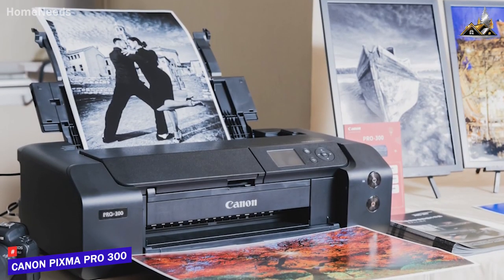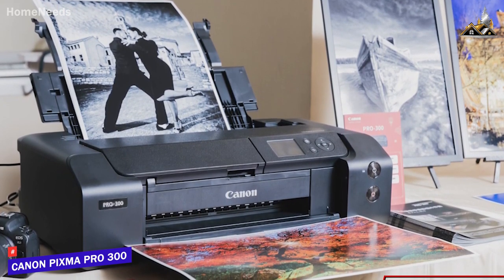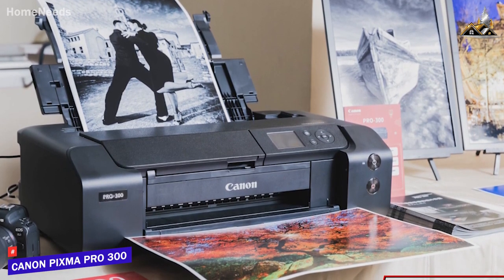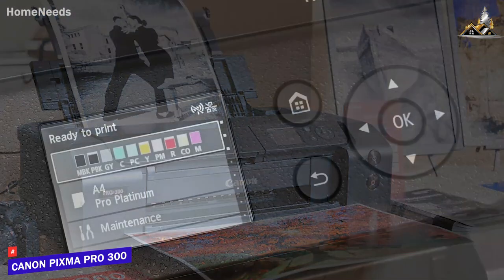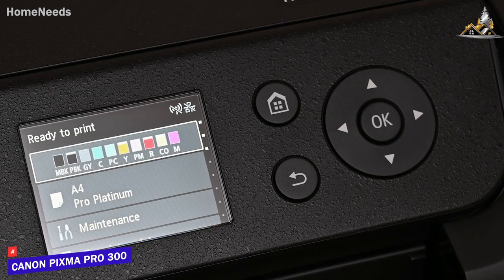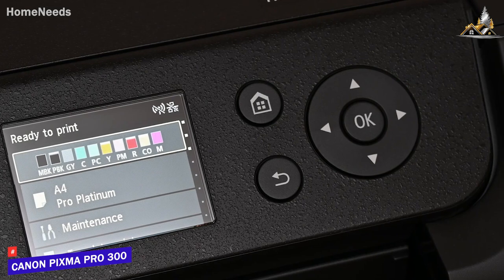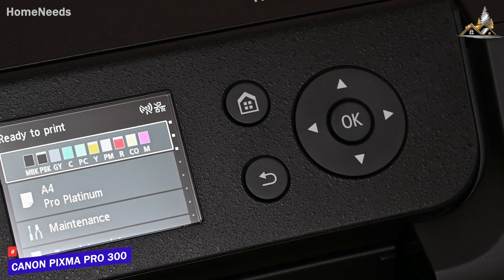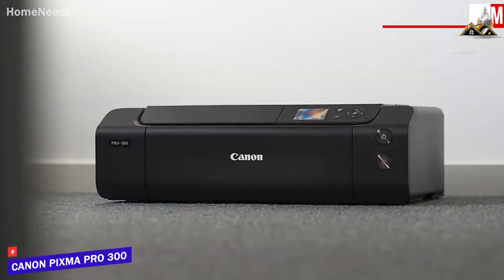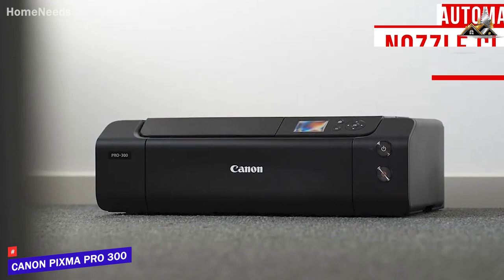Despite its all-in-one design, it has a reasonably compact build that only measures around 7.9 by 15 by 25 inches and weighs around 31 pounds. It's still capable of producing posters, banners, or panorama-style jobs. It features a user-friendly 2-inch display and a USB 2.0 port, along with support for several convenient mobile apps, including Apple AirPrint, Canon Print, Easy Photo Print Editor, and more for wireless printing from your smartphone or tablet. I also like that it features automatic nozzle clog detection, so you can conveniently maintain optimal printing performance as needed.